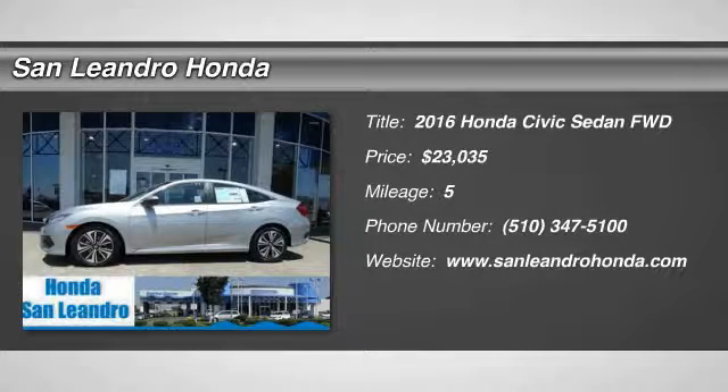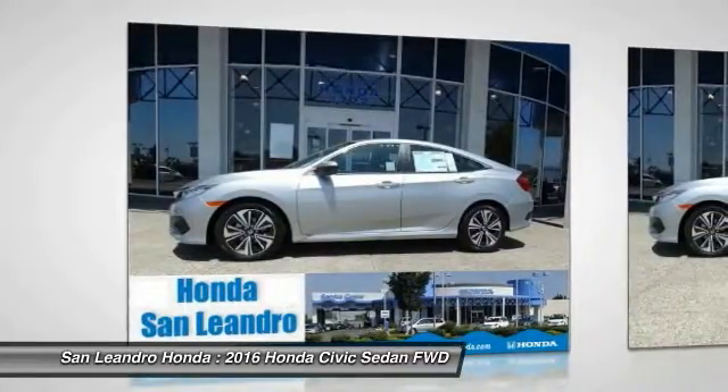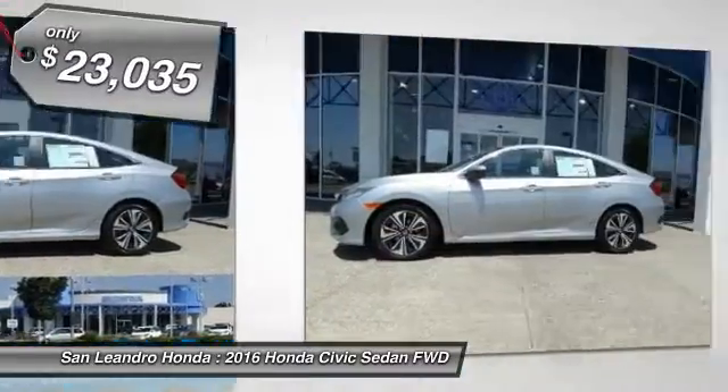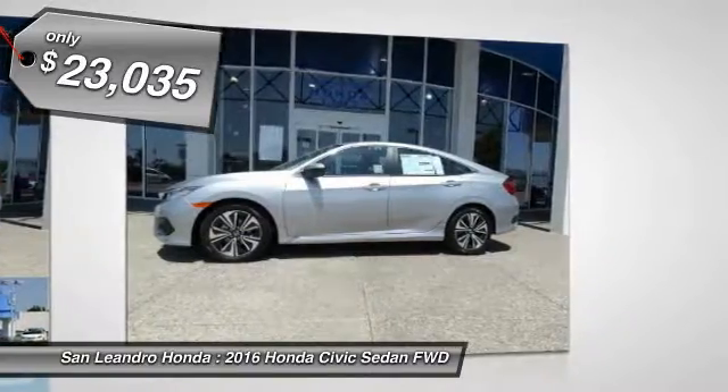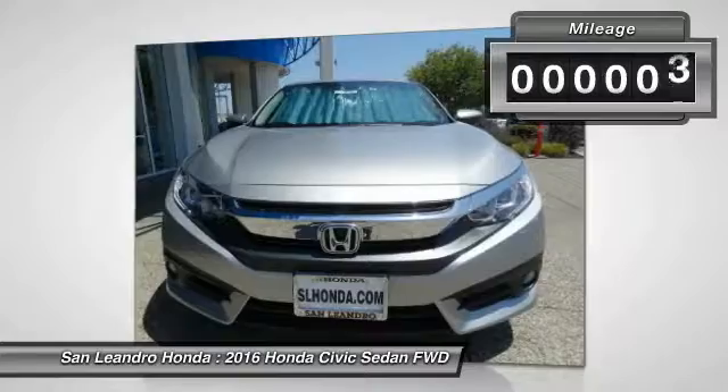Honda Inventory Stock No. 39088, Manufacturer Product VIN No. 19XFC1F3XGE218893. New 2016 Honda Civic XT Sedan for Sale in San Leandro, Oakland, Alameda, and Hayward, serving the Greater Bay Area of San Francisco.